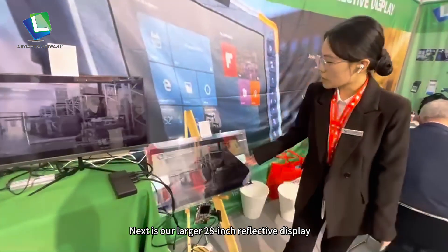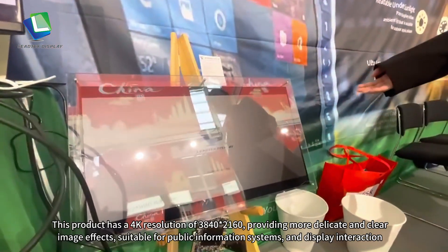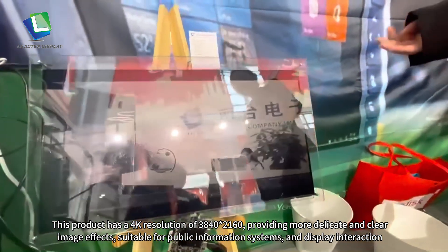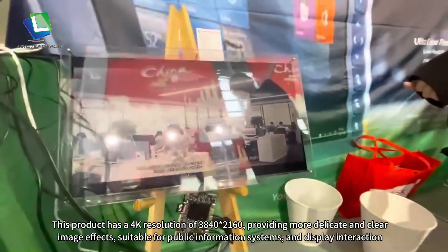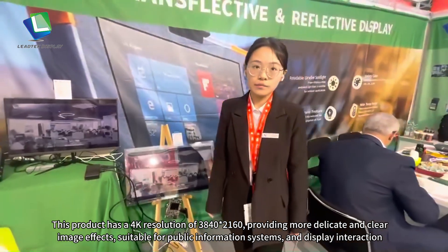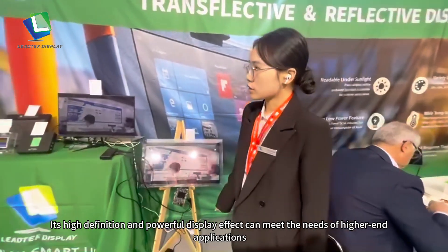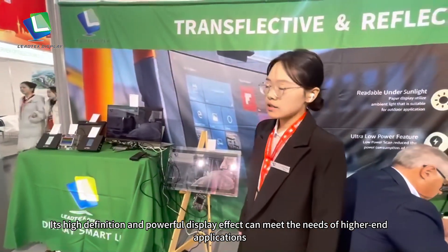This next is our large 28-inch reflective display. This product has a 4K resolution, bringing an excellent, delicate, and clear image effect, suitable for public information systems and display interactions. It has higher recognition and powerful display effects, meeting the needs of higher-end applications.